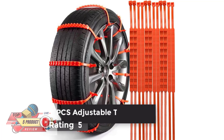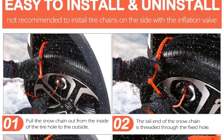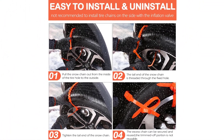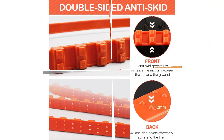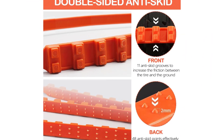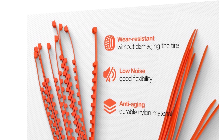Number 2: PCS Adjustable Tire Chains. Rating 5.0. These snow tire chains can be manually installed in just a few minutes, providing immediate traction when driving on snowy roads. They can be easily removed without the need for tools, allowing for reuse throughout the entire winter season. Snow chains are made of high-quality toughened nylon material. Compared to traditional rubber tire chains, they offer excellent traction and can withstand the most severe winter conditions.